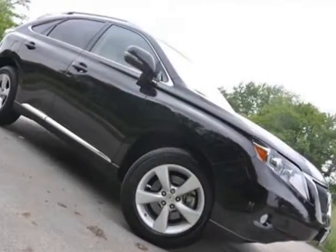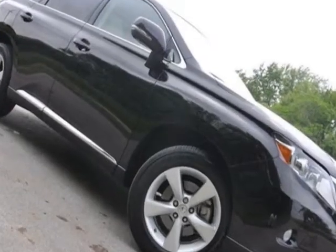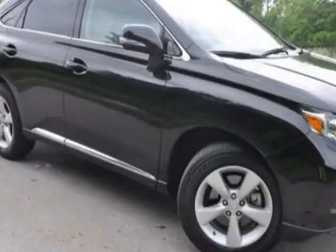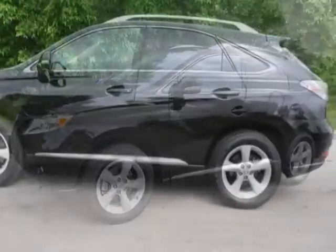Check out the certified pre-owned 2012 Lexus RX 350. Carfax has certified this RX 350 as having one owner. This RX 350 has just under 31,500 miles. This vehicle has a limited warranty.